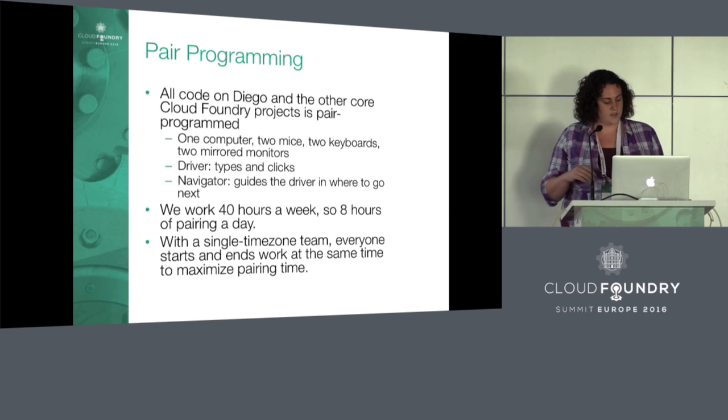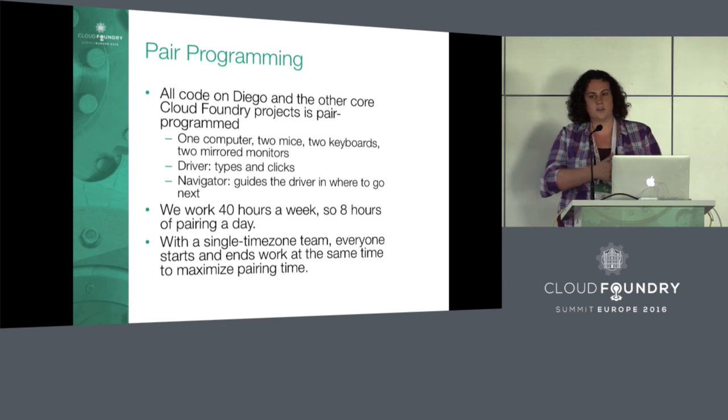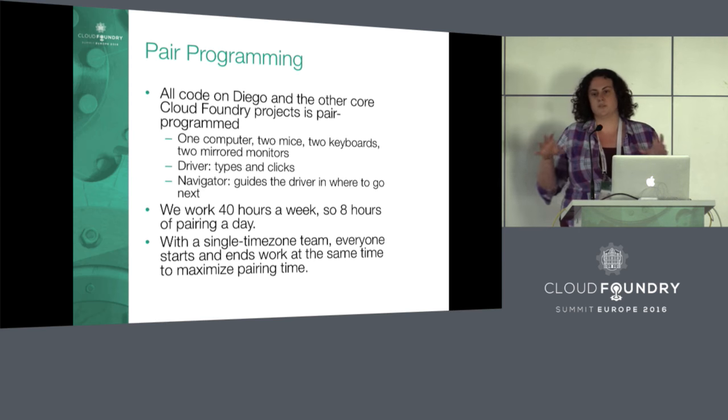The most important aspect of our team culture is pair programming. All code on Cloud Foundry is pair programmed. That means we have one computer, two mice, two keyboards, two mirrored monitors — two engineers working eight hours a day, sitting next to each other, working together on the same machine on the same problem.